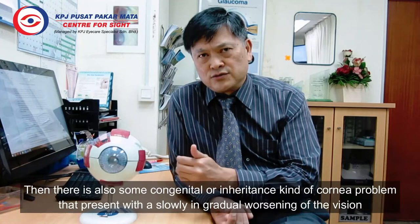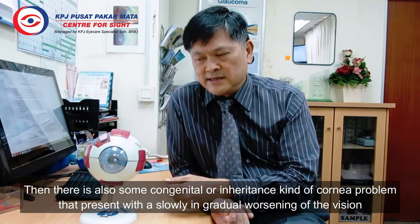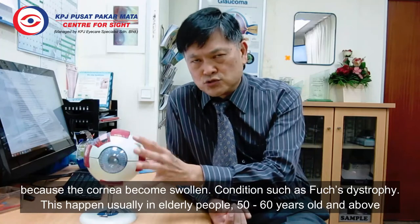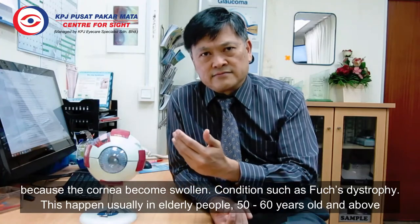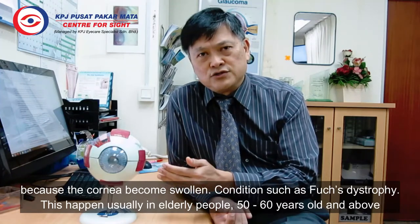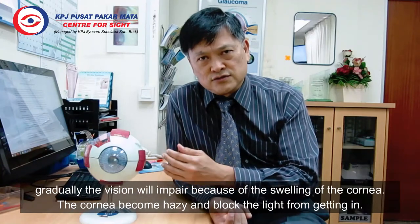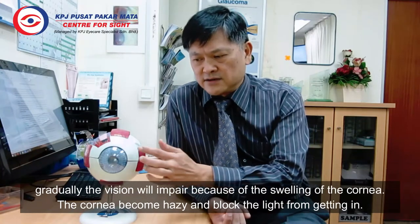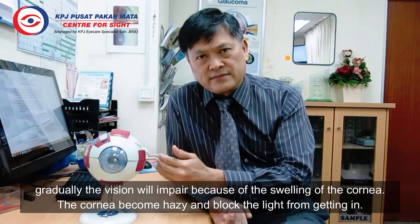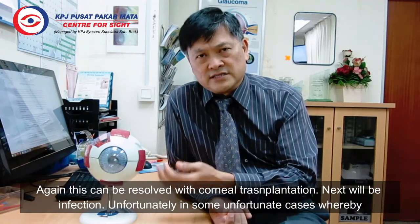There are also some congenital or inherited cornea problems that present with slowly and gradually worsening vision because the cornea becomes swollen. Conditions such as Fuchs dystrophy — this happens usually in elderly people, 50, 60 and above. Gradually the vision will impair because of the swelling of the cornea, which becomes hazy and blocks the light from getting in. This can also be resolved with a cornea transplantation.